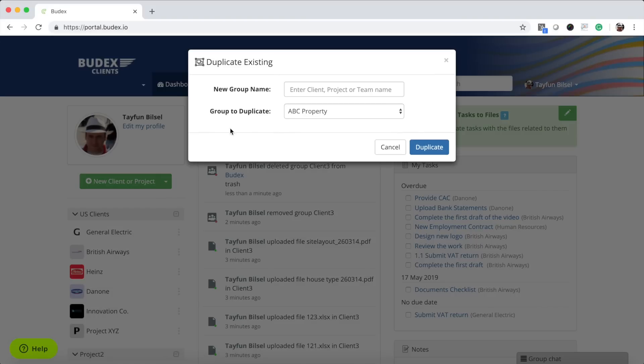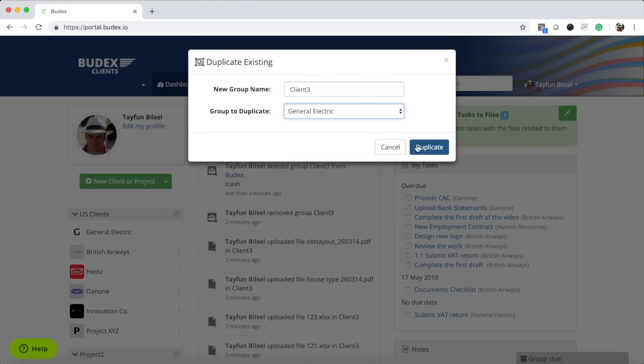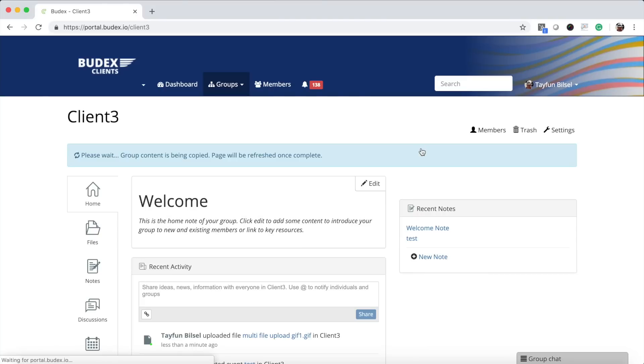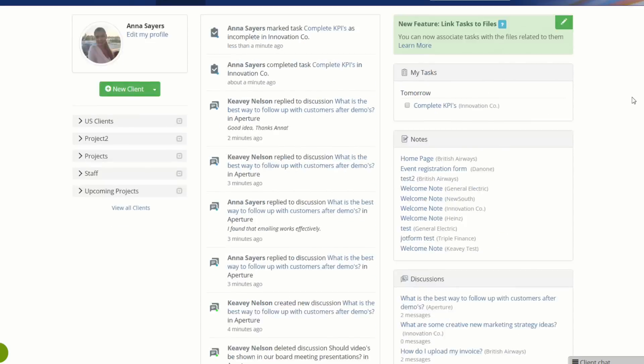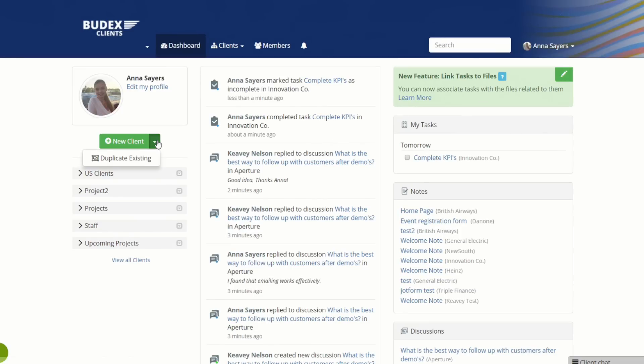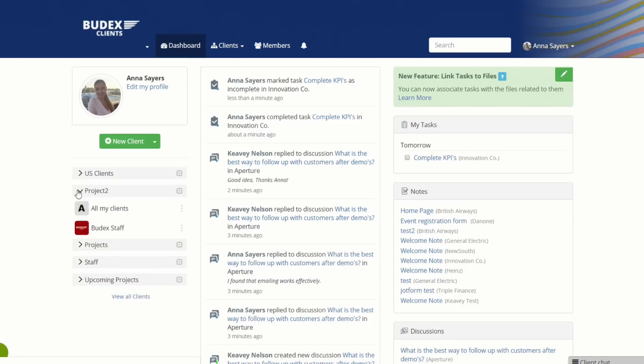You can also duplicate projects, which means if you have the same set of documents and tasks for every project, all you have to do is duplicate a prior project, rename it, and voila — you've got another client set up very easily. From your admin dashboard, you'll have an at-a-glance view of all the activity on all of your projects, including the task list and messages. This gives you a high-level view of all of your projects.